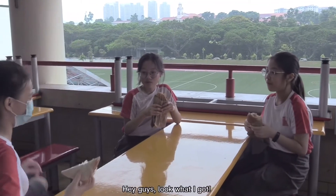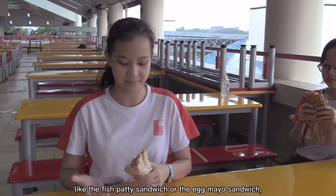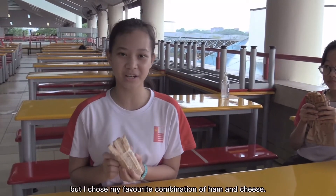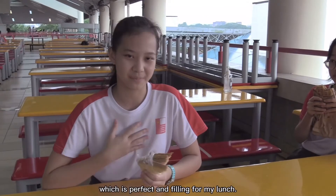Hey guys, look what I got! I got the ham and cheese sandwich. There were also many other options like the fish patty sandwich or the egg mayo sandwich, but I chose my favourite combination of ham and cheese. This low-priced homemade sandwich comes in packs of two, which is perfect and filling for my lunch.